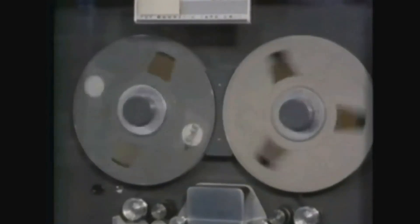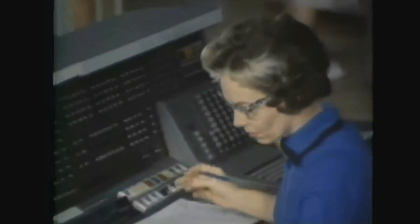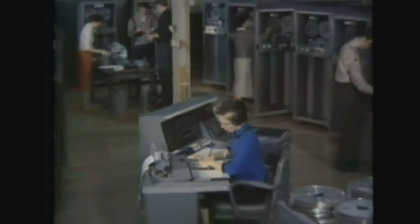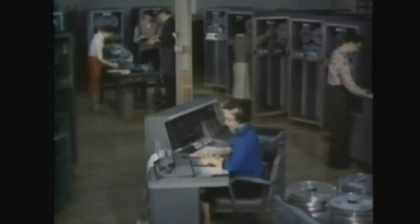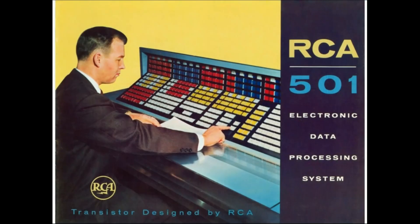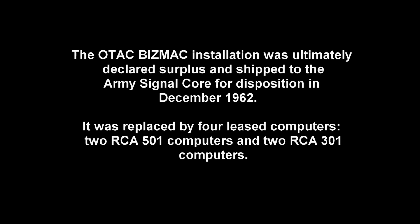Competition from IBM's 705 computer in 1956, followed by faster and more reliable technologies, eliminated the demand for the older and more expensive Bismack architecture. RCA itself released its 501 computer in 1958, an all-transistor medium-scale computer. The OTAC Bismack installation was ultimately declared surplus and shipped to the Army Signal Corps for disposition in December 1962. It was replaced by four leased computers — two RCA-501 computers and two RCA-301 computers.